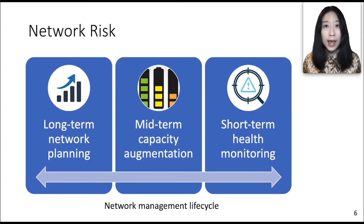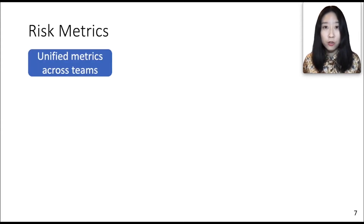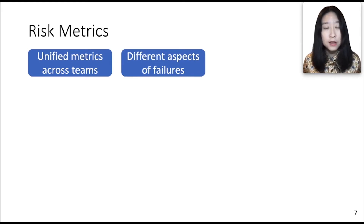Network risk is the key element of the entire network management life cycle. In the long term, we use network risk to identify operational pain points and guide the design of network build plans. In the midterm, we use it to find capacity shortages and augment them. In the short term, we constantly monitor network health for risk detection and mitigation. This requires big engineering efforts across multiple teams, so we need unified risk metrics to ensure we manage towards the same goal across teams. The risk metrics should also capture different aspects of failure impacts and reflect service level objectives of different QoS classes.